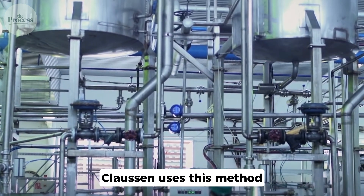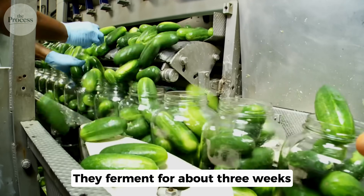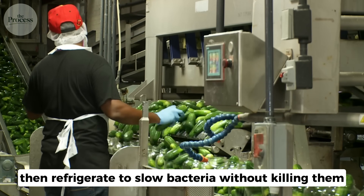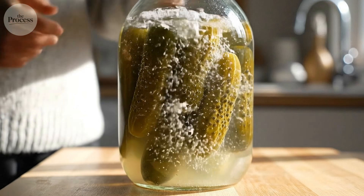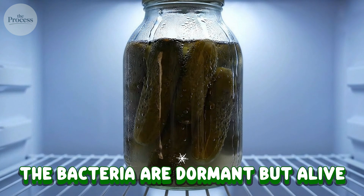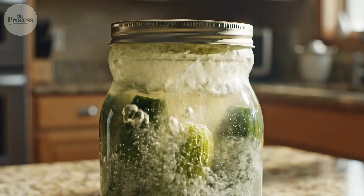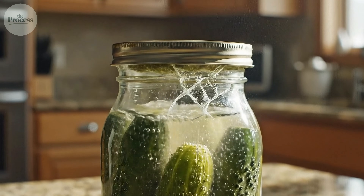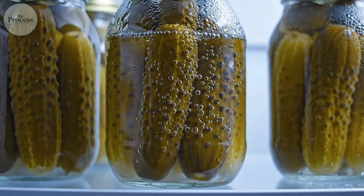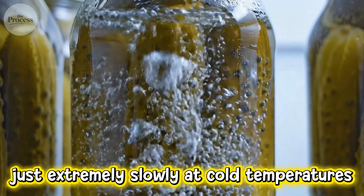Clausen uses this method but stops fermentation partway. They ferment for about three weeks, then refrigerate to slow bacteria without killing them. This is why Clausen must stay refrigerated — the bacteria are dormant but alive. Leave them at room temperature and fermentation restarts, creating too much carbonation and bursting the jar. You're buying living pickles that are still fermenting, just extremely slowly at cold temperatures.